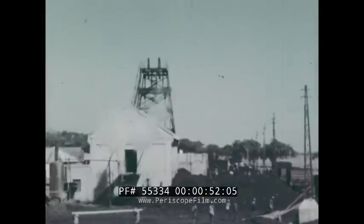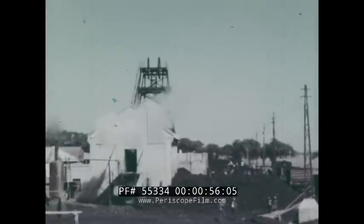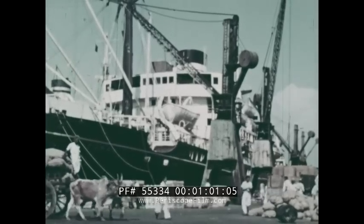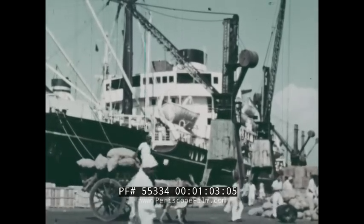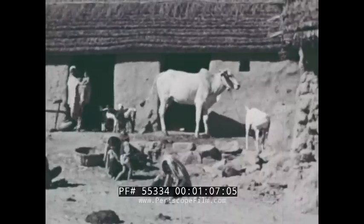Here are vast resources of coal and other minerals used in growing industries. The resources and products of the subcontinent of India have long been a source of great wealth. Yet side by side with this wealth, there is extreme poverty.